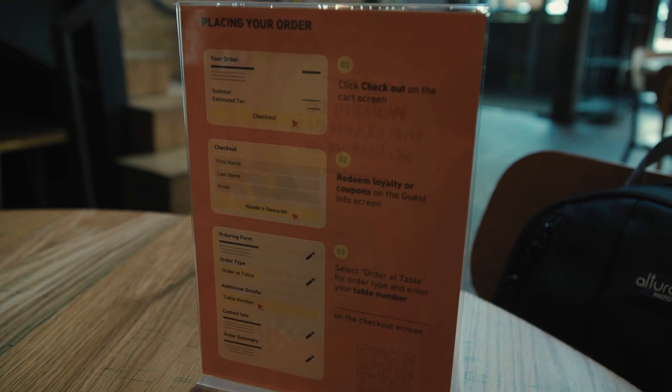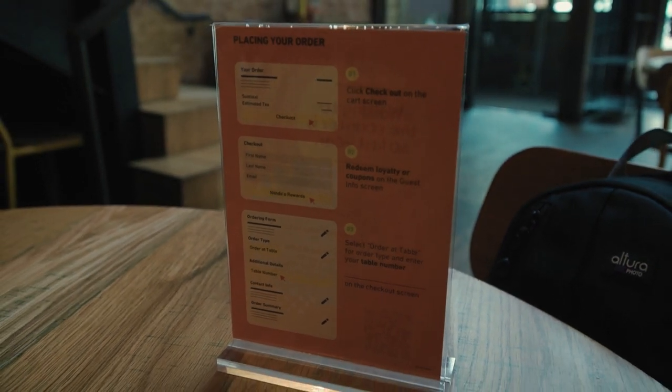Currently they're doing dine-in, but only at 25% capacity. You order online through your phone and they bring it to your table. They marinate their chicken for 24 hours in a peri-peri sauce, which is a sauce based off of a South African chili.